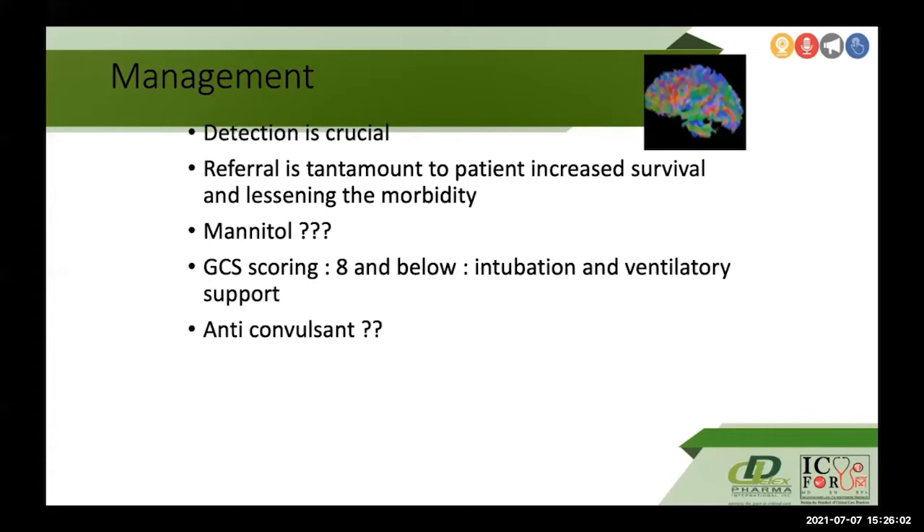When the GCS score is 8 and below, intubation and ventilatory support are necessary. Anticonvulsants may or may not be given depending on the patient's history and the severity of the GCS score.